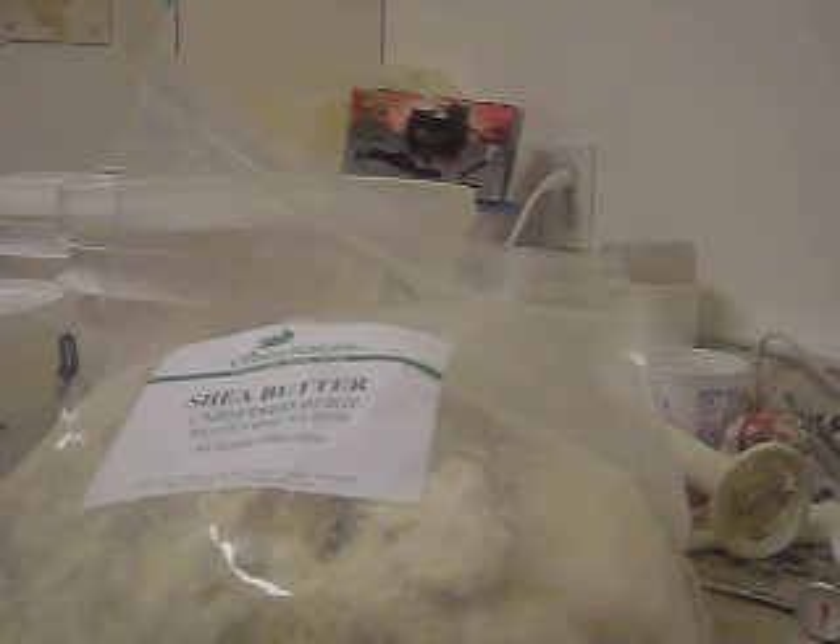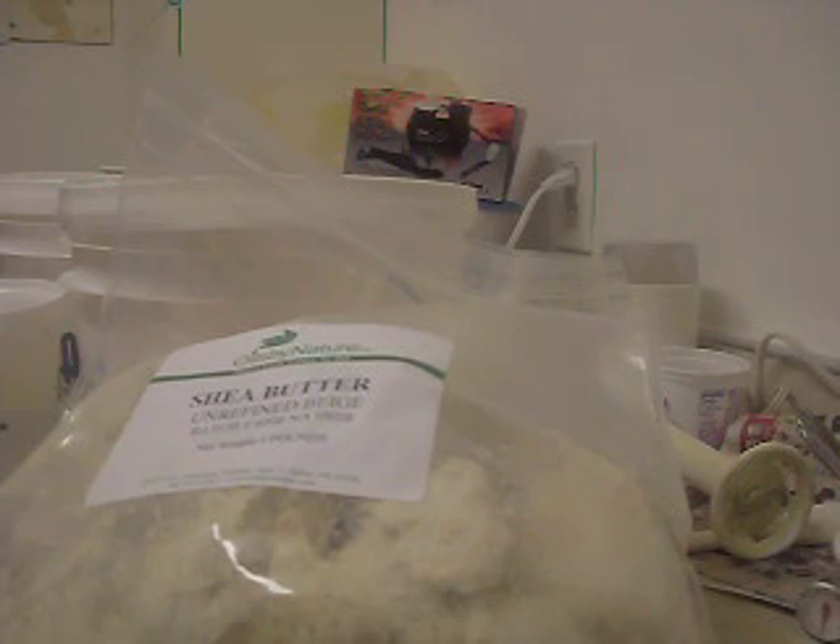Hi YouTube, it's me again, Michelle. I just want to show you some stuff I got this week.